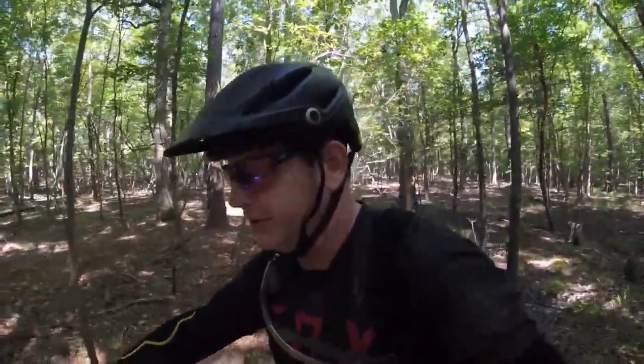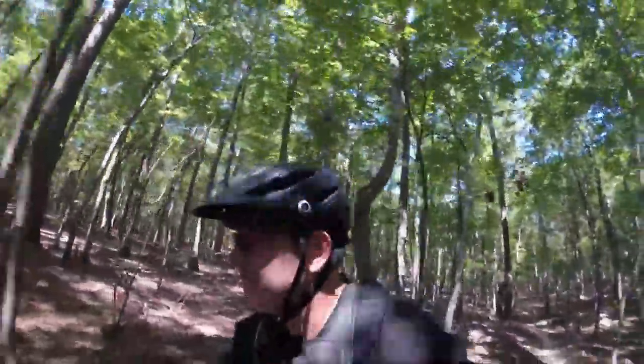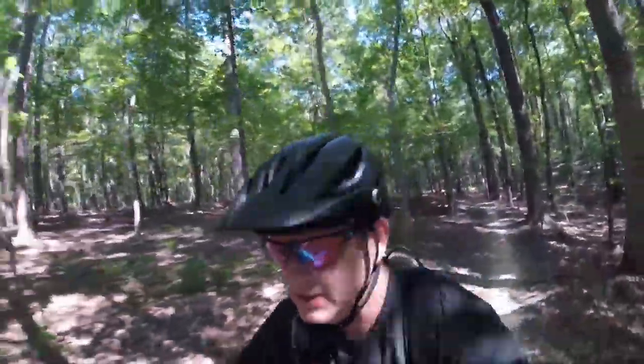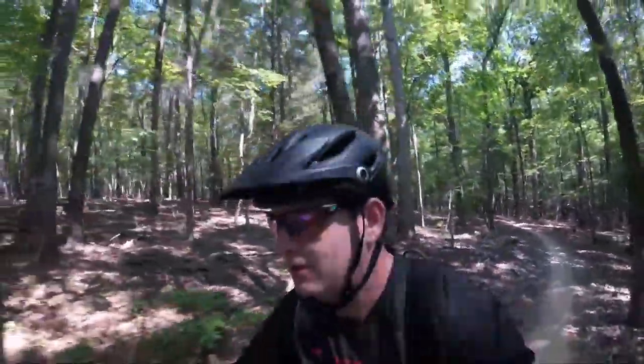Alright, what's up party people, back with another video today. I'm not going to really be doing much trail riding other than the warm-up section to the south section of this trail, which is a purpose-built flow trail. What I'm going to do is compare and contrast what even is a flow trail, why you should ride one, and what's the difference between a flow trail, a flowy trail, and a pump track.